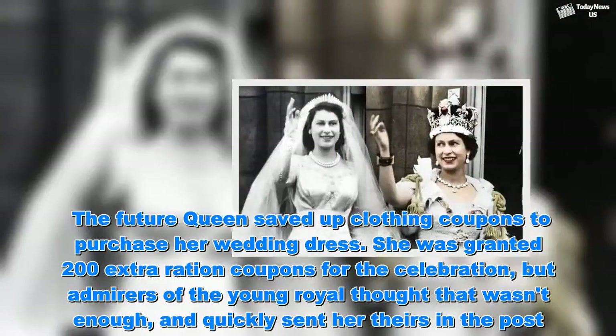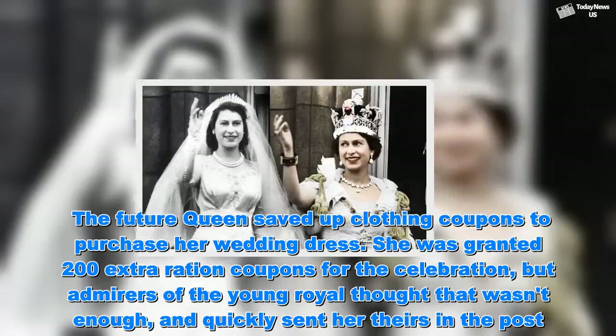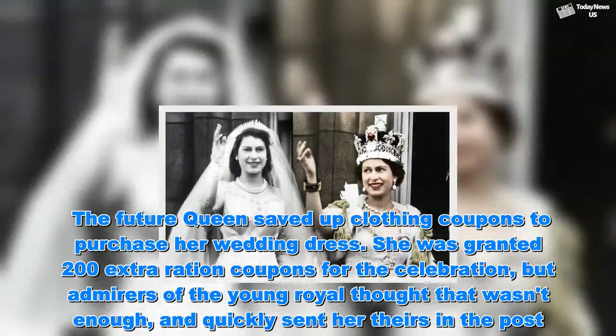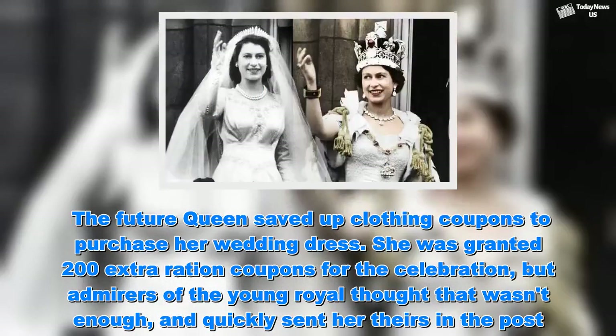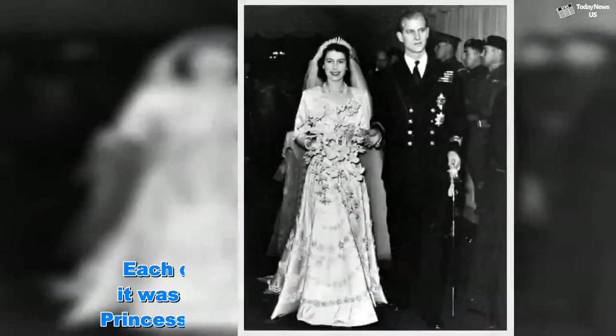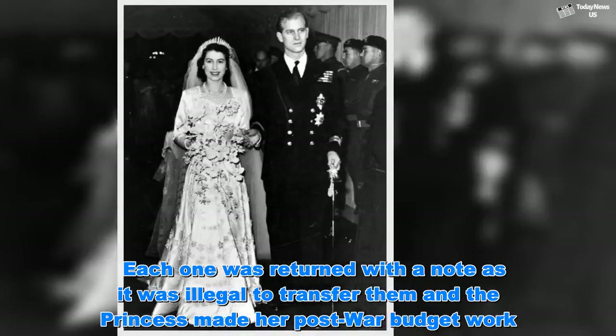The future Queen saved up clothing coupons to purchase her wedding dress. She was granted 200 extra ration coupons for the celebration, but admirers of the young royal thought that wasn't enough and quickly sent her theirs in the post. Each one was returned with a note as it was illegal to transfer them, and the princess made her post-war budget work.